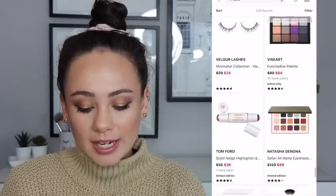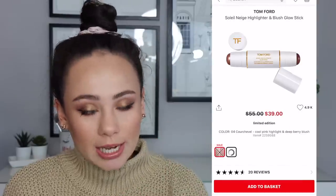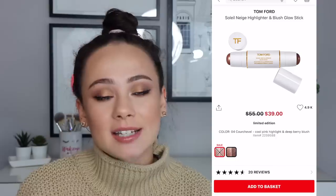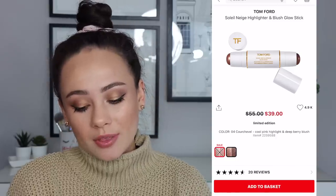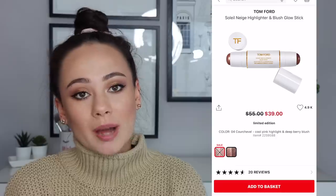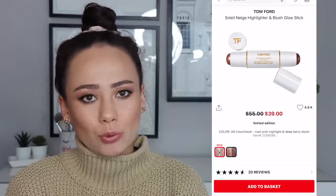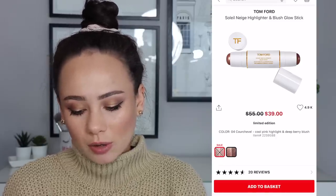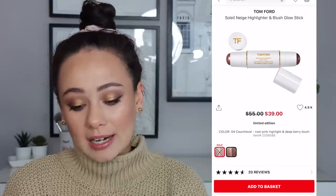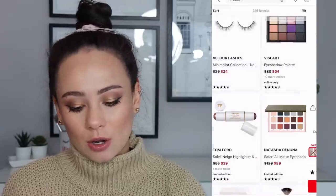The Soleil Neige from Tom Ford — I love that his collection is on sale but it's going fast. I doubt all of these will be around tomorrow. The color that I have is already sold out. But if you have a deeper complexion you might really like this. I actually really like the formula of this — it's like a cream highlighter and bronzer stick, or highlight and blush. It's a really nice formula and this is definitely a bargain if it goes with your skin tone.